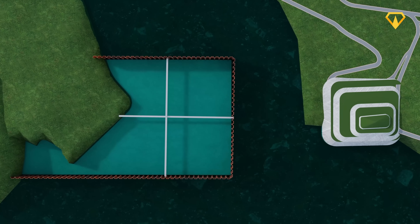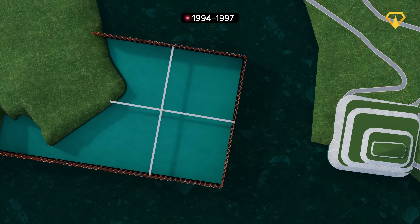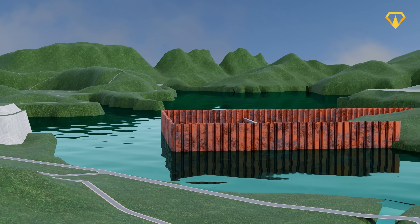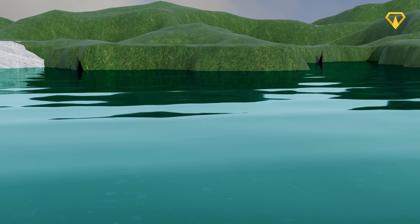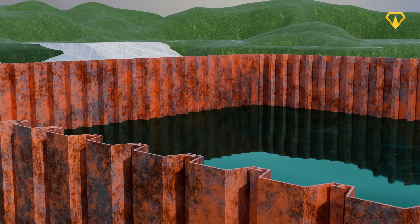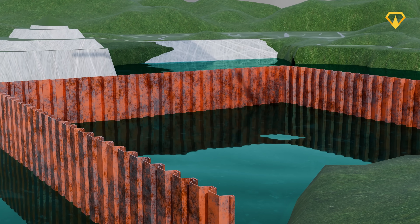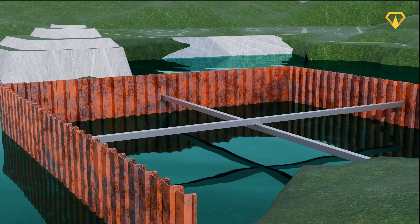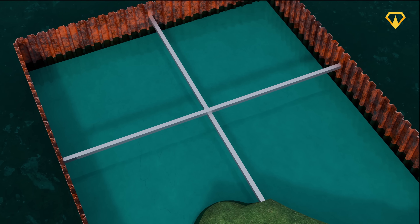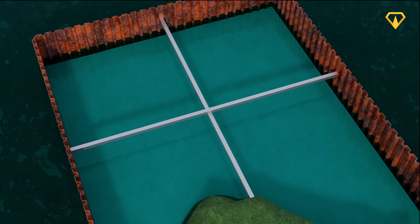The first cofferdam was constructed between 1994 and 1997 on the left bank of the Yangtze, allowing them to close off around two-thirds of the river. To build it, engineers started by driving interlocking steel sheet piles deep into the riverbed. These walls were then braced from the inside with heavy steel beams that locked the temporary structure in place. Next, a thick layer of concrete was poured underwater at the base to seal it and prevent it from lifting under the force of the river.